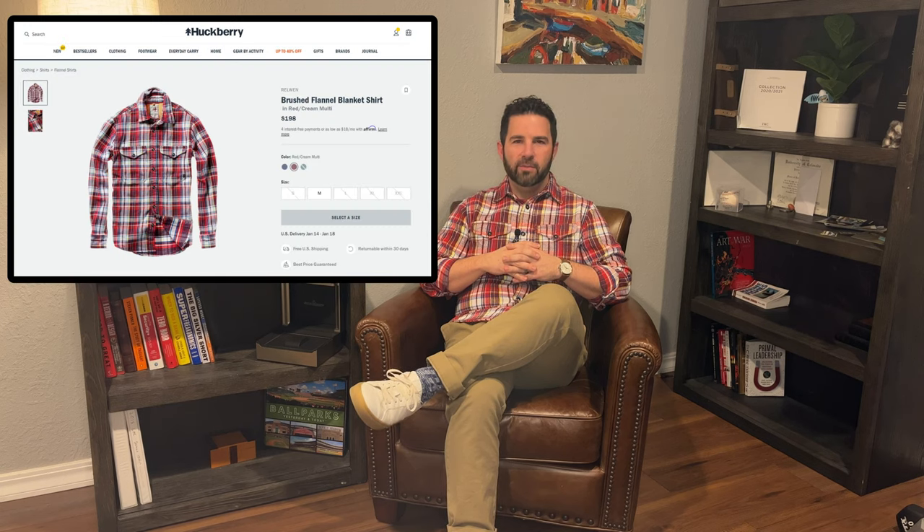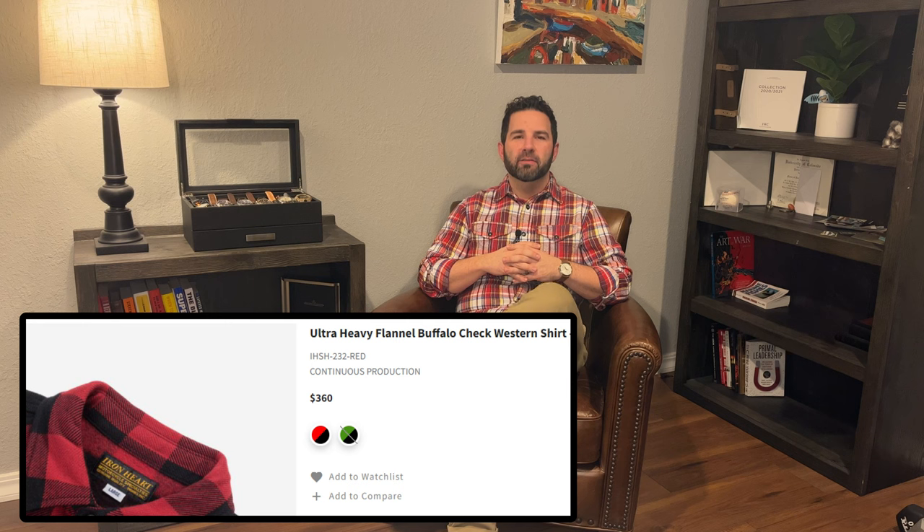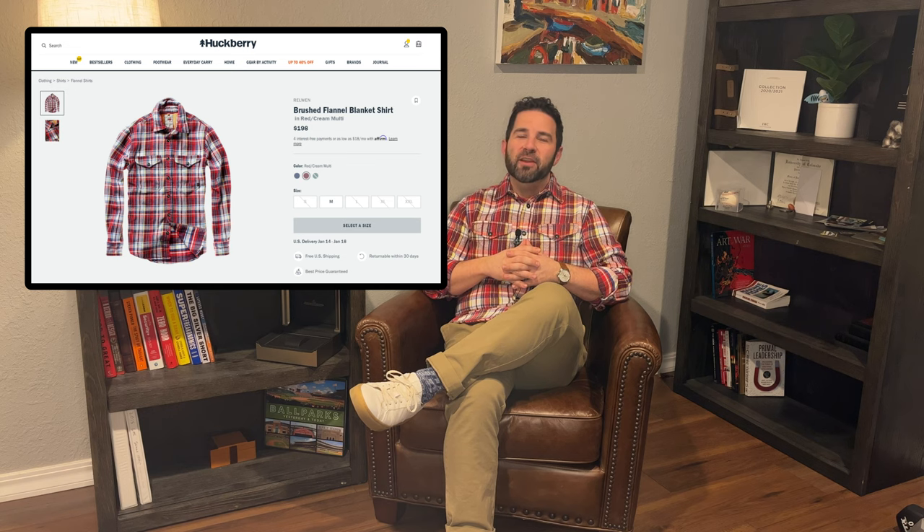I picked up this flannel on a post-Christmas sale from Huckberry's website. They stock a couple of these in a few different colors, and I'd been watching them a while, so I was happy to see them go on sale after Christmas. That leads me into the elephant in the room — the price. At full retail, this is a $198 flannel. I understand that's not the most expensive flannel out there, but $198 is quite a bit for a single shirt. In this video, I'll try to tell you why I think it's actually worth $198, and perhaps you might pick one up yourself.